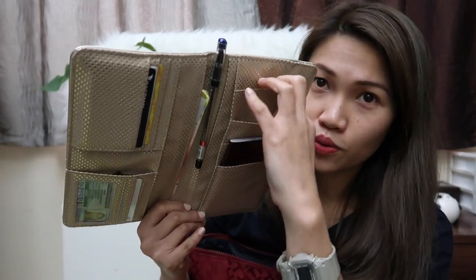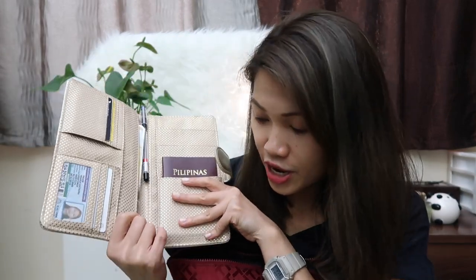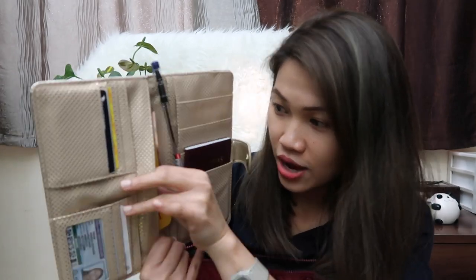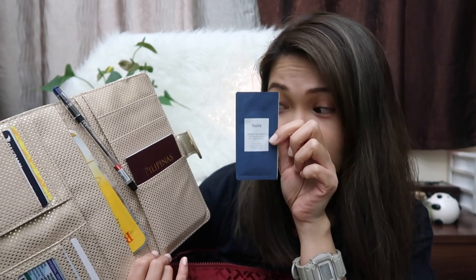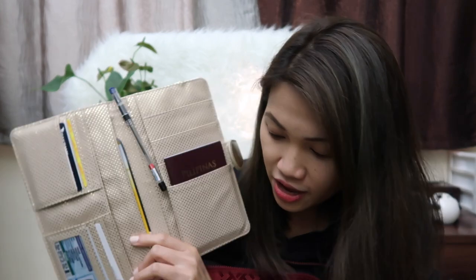This purse also has a lot of slots, so if you have a printed itinerary or hotel bookings you can safely tuck those away in here. Moving on to toiletries: I already have my face mask conveniently tucked inside, and also this — I think it's a makeup remover. It's a sample that comes in sachets, so you don't have to bring refill bottles. You can just throw it away after use and it saves space.